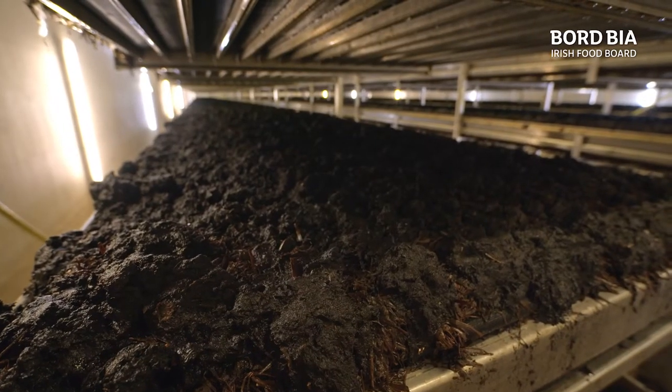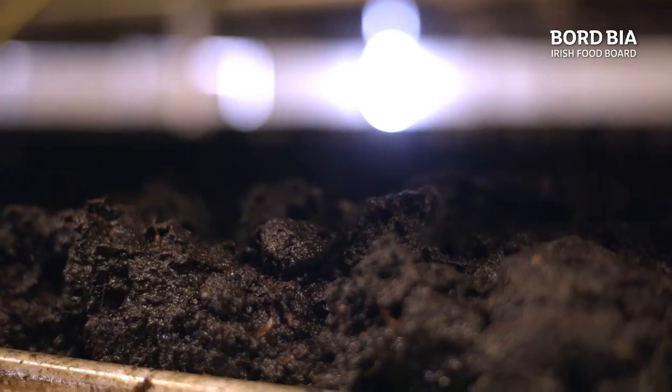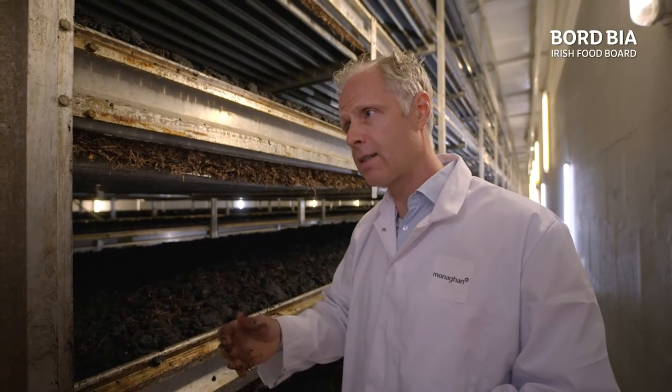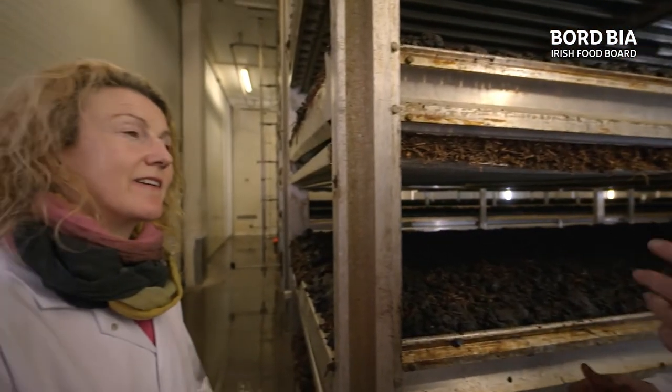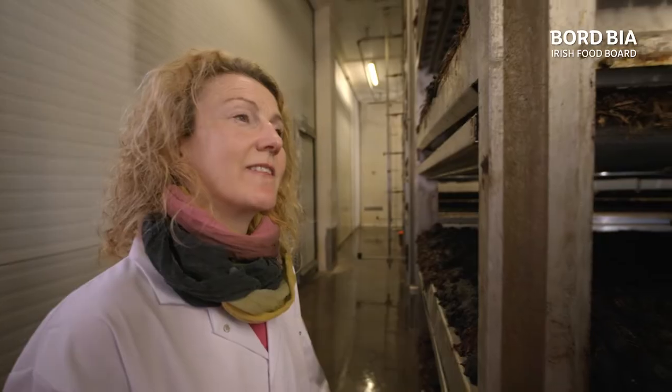And then spent mushroom compost is a well-known soil conditioner. How does the whole circular economy model of the business work? We take that spent compost and bring it back essentially to the tillage farmers from which we took it, and they use that as a soil conditioner, offsetting the need for artificial fertiliser. So it's really circular and very sustainable because you repeat that over and over.